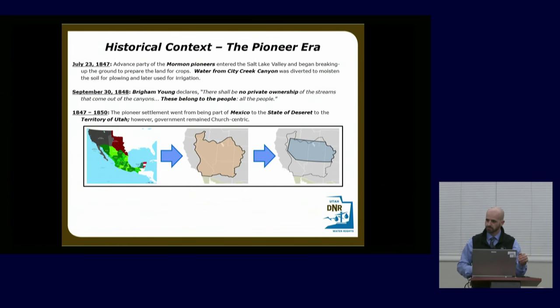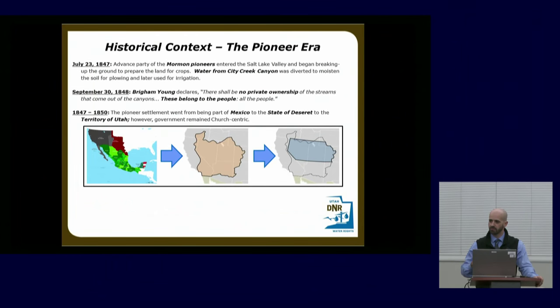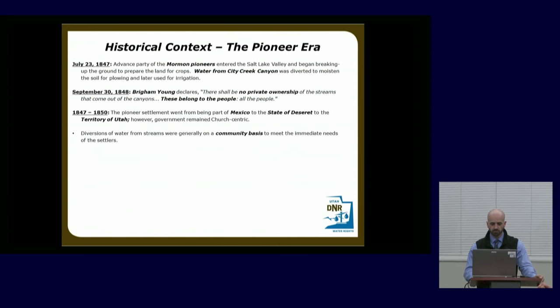Between 1847 and 1850, what we now know as Utah went through several configurations — first a territory of Mexico, then the semi-ecclesiastical State of Deseret, then the Territory of Utah. Water continued to be put to use ever since they got into the valley and started diverting it. Water had been being used long before Utah was part of the United States. These water uses took many forms — some were on the record, some were not — and were essentially formed on a community basis.